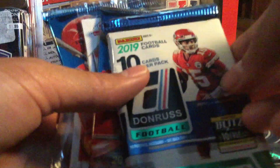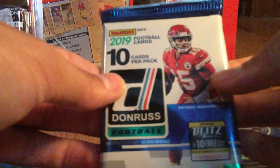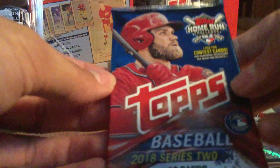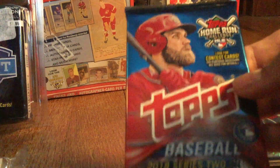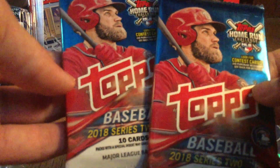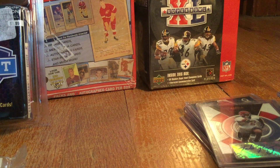I'll first start with the packs I got, which you guys might see in some upcoming videos. We got a 2019 Donruss football hobby pack, newly released. We got a nice Topps Series 2 hobby pack — I got two of those, trying to pull a bat-down Acuna.